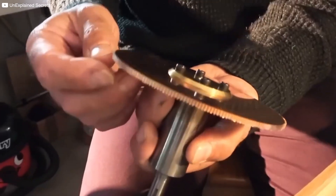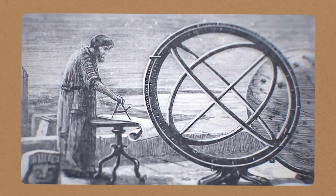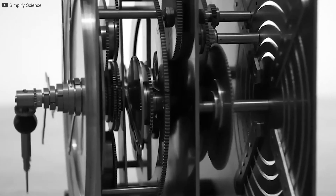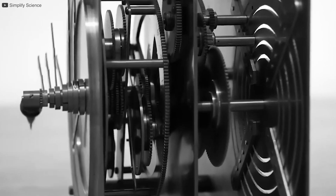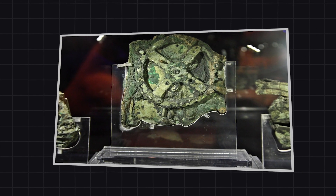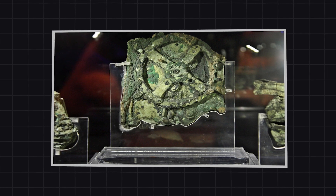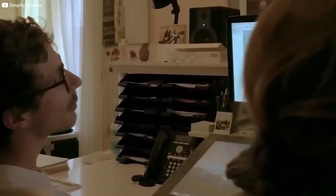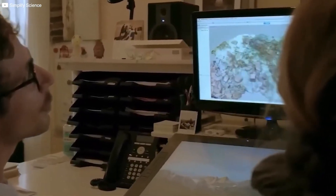By today's astronomical standards, that's a huge miss. But when you step back and remember what they had to work with — no telescopes, no precision tools, no modern mathematics — the achievement becomes nothing short of breathtaking. Crafting dozens of perfectly cut bronze gears, each one meshing precisely with the next, required incredible skill. Designing the mechanism required not just mechanical expertise, but deep astronomical knowledge and mathematical understanding far ahead of its time. The Antikythera mechanism wasn't just an ancient computer — it was a bold declaration of human ambition. Over 2,000 years ago, long before telescopes or modern science, people were already reaching for the stars using only the tools they could craft by hand.